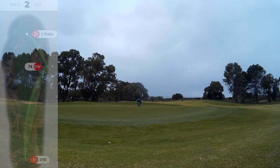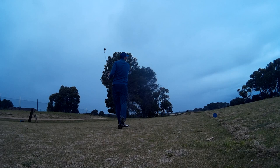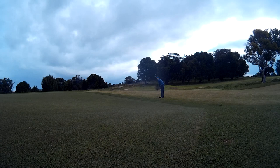On to the third — a 150-meter par three. Hitting an 8-iron into this one, just because of the wind behind helping a little bit. Got the distance right but the line was off.